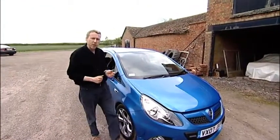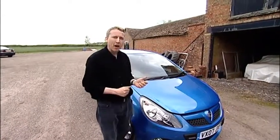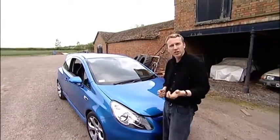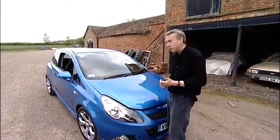Vauxhall's smallest VXR badge rocket ship generates nearly 190 brake horsepower and punches a Corsa-shaped hole in the 60 mile an hour barrier in less than seven seconds, on the way to a top speed of 140 miles an hour.